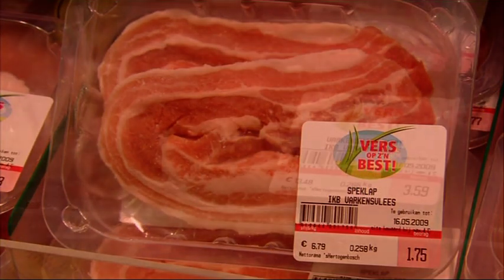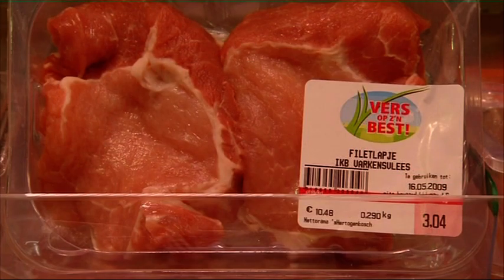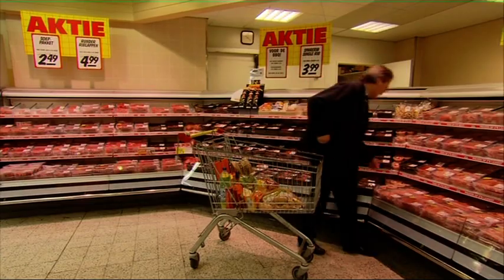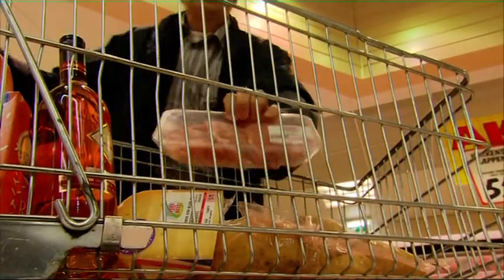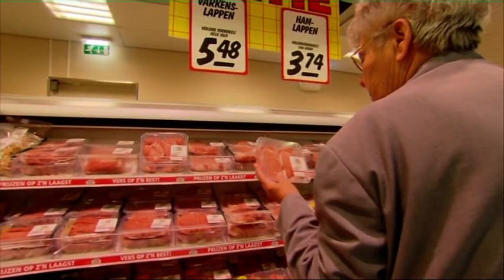40% of pigs go abroad and 60% are processed in the Netherlands. After processing, more than two-thirds of the pork goes abroad as meat or meat products. The Netherlands owes its reputation to the outstanding quality of the meat and animals and all the inspections and guarantee systems in the Dutch production chain.